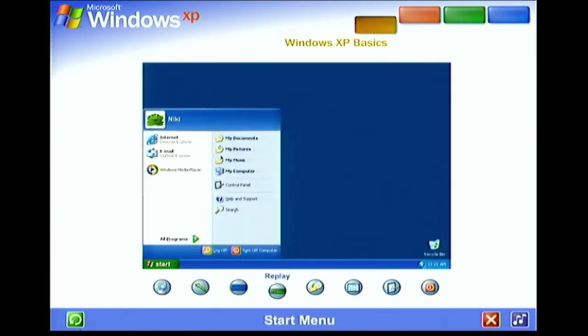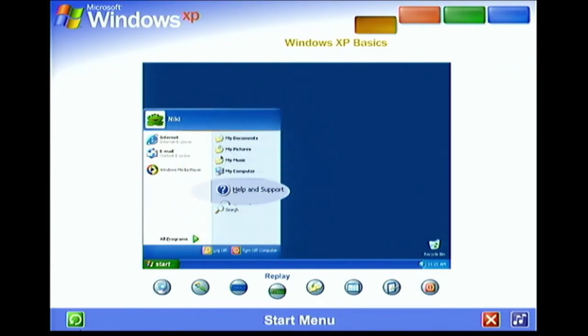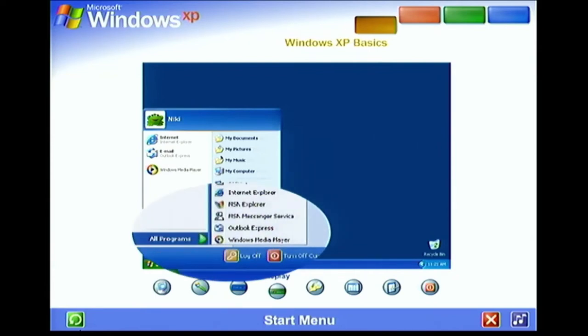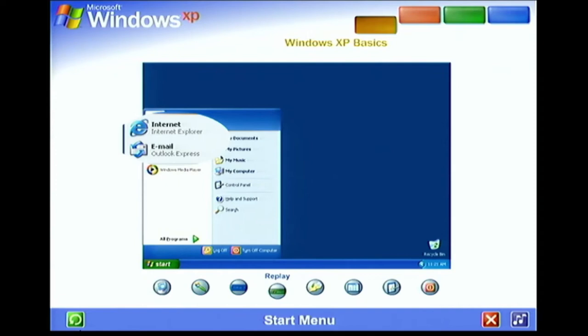Start menu. The Start menu appeared automatically the first time you ran Windows XP. You can return to the Start menu anytime by clicking the Start button on the taskbar. The Start menu contains everything you need to begin using Windows — you can start programs, open files, customize your system, get help, search for items on your computer, and more. Some commands on the Start menu have a right-facing arrow, meaning additional choices are available on a secondary menu. The left side of the Start menu updates with links to the programs you use most frequently; at the top left are fixed items — shortcuts to things like your internet browser and email program.